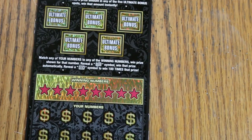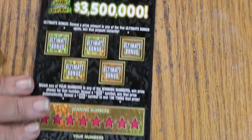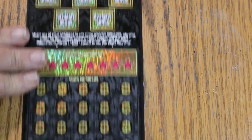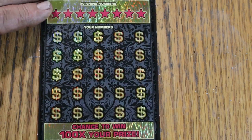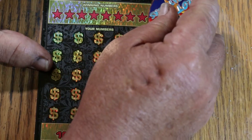Here we go with the $30 Ultimate Riches — been a while since I've done this one. Match any of your numbers to the winning numbers, win the prize. Reveal a float note, win that prize. Reveal a 100x symbol, win 100 times that prize. Or you can get a prize under the bonus sections. Ticket 008, odds are 1 in 2.71, book number 494582. We'll do the bonuses last, per usual.